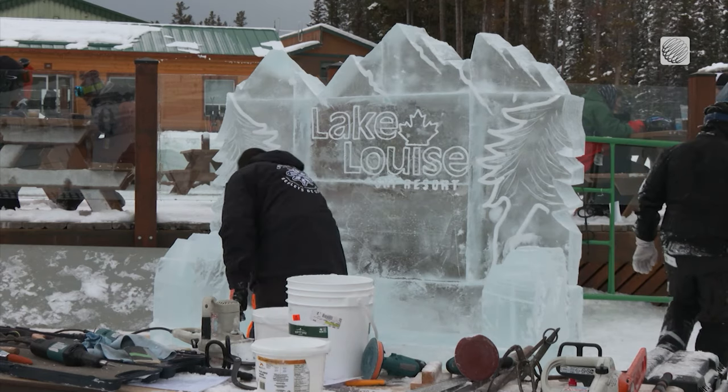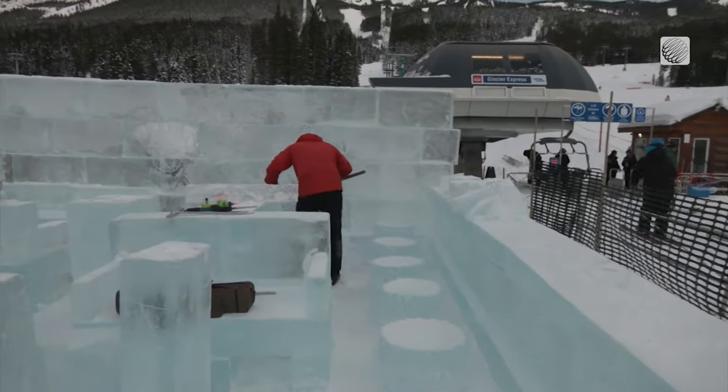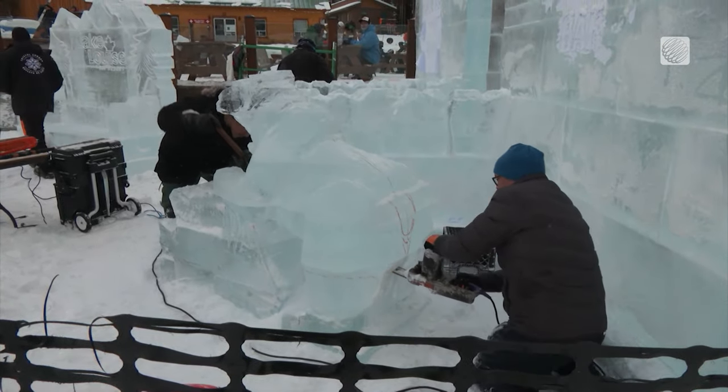Some of the best carvers in Canada were brought in for this project, which used more than 40,000 kilograms of tailor-made clear ice. Over a week and a half, the carvers used saws, grinders, chisels, and other specialized tools to create this functional work of art.